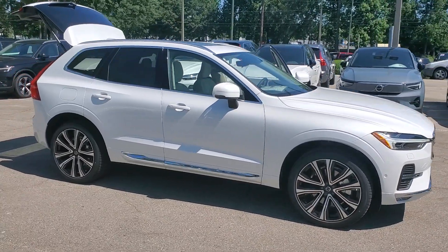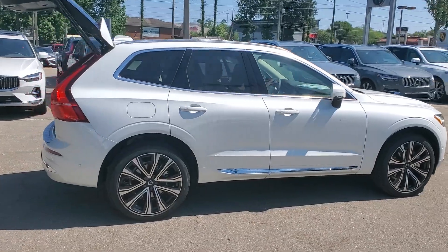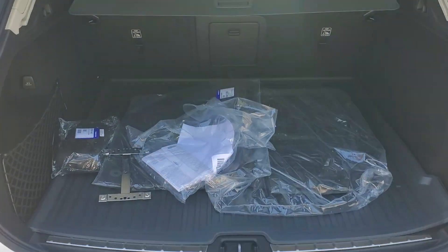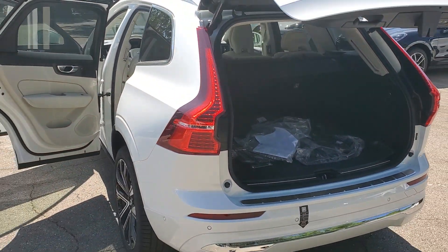You will love the features of this 2023 Volvo XC60. This meticulously crafted XC60 delivers refined comfort and industry-leading safety features wrapped in sleek, contemporary style. All you need to do is relax and enjoy the ride.